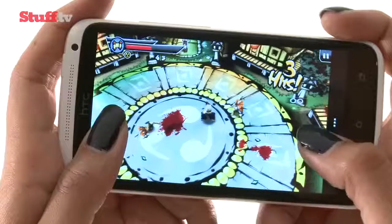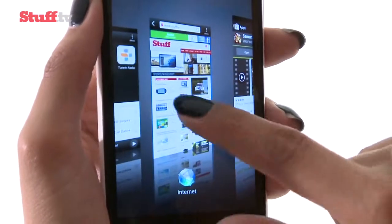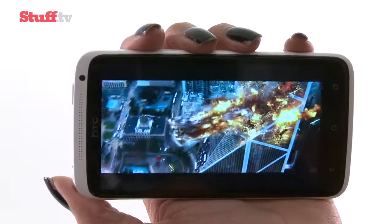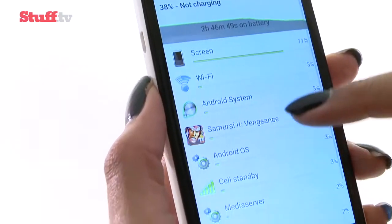The 1.5GHz Tegra 3 processor tears through high-quality games, multitasking is fast with only a very occasional stutter, and web browsing and 1080p video playback is ultra-smooth. The One X is noticeably faster than any Android phone we've used before, and battery life is surprisingly solid.